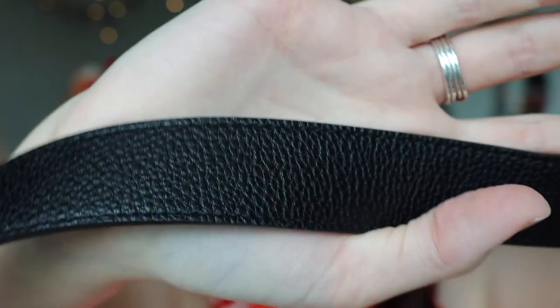Also from H&M I got this belt — it's a silver buckle because I only really wear silver. It's got a very nice pattern to it, and I've worn it with the jeans already and it was really nice. The jeans are skinny jeans so they're not going to cut off my circulation or overheat me, which is really good.